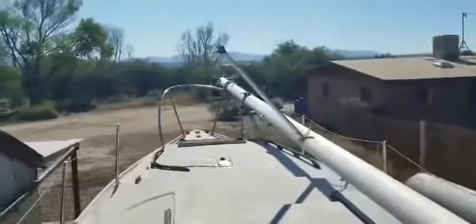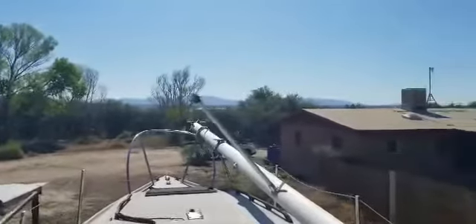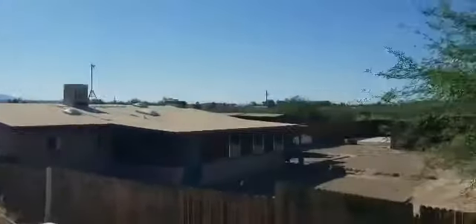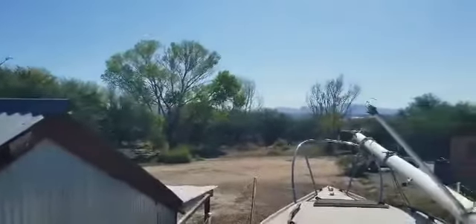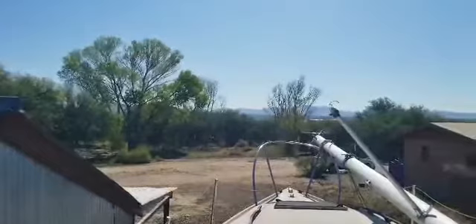Hello everybody. Welcome to the Ranchito. We are in Vahine — our first trip. The dogs are barking over there. This is the Ranchito Paraíso. We're located in Cochise County, and we have a view of the Dragoons here.